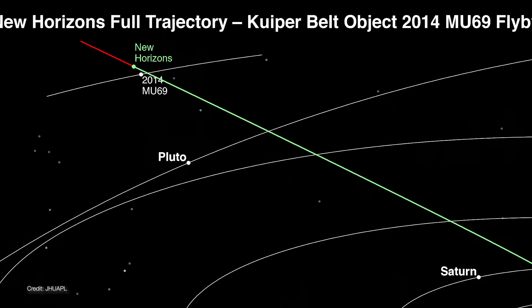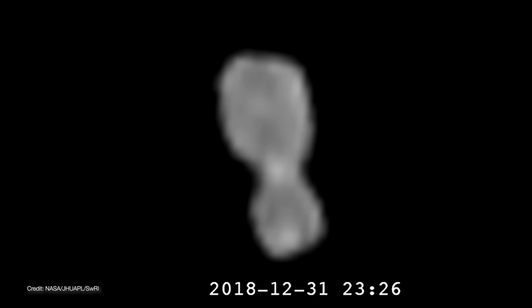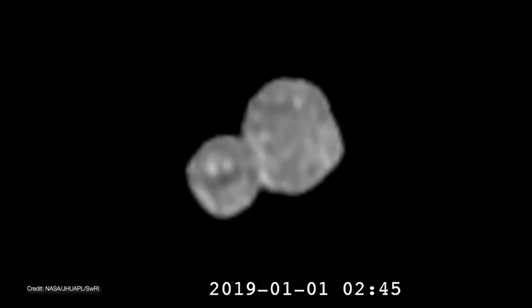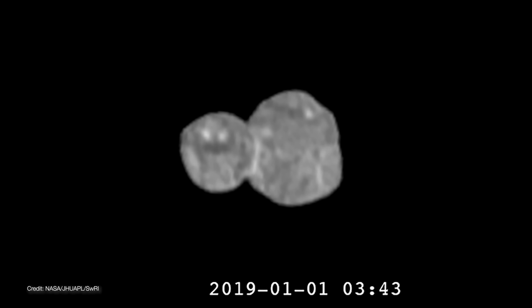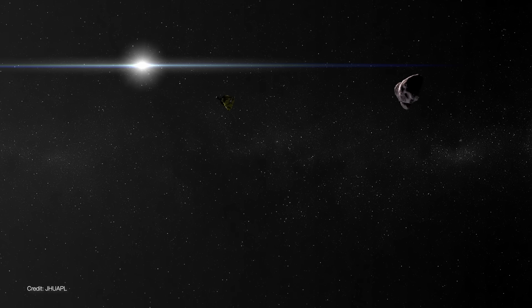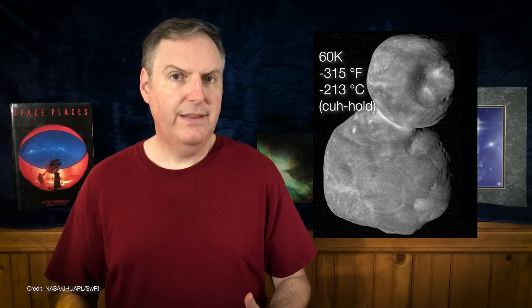Ultima Thule is 43 astronomical units from the sun — that's 43 times farther away than Earth. It rotates once every 16 hours, but its axis is tilted by 98 degrees, meaning it's currently rotating almost face-on to the sun like a propeller. The daytime side spends 149 years in sunlight, while the nighttime side spends an equal amount of time in darkness. But at this distance, the daytime side barely rises above 60 Kelvin — that's minus 352 degrees Fahrenheit, or minus 213 degrees Celsius. Either way you cut it, it's cold.